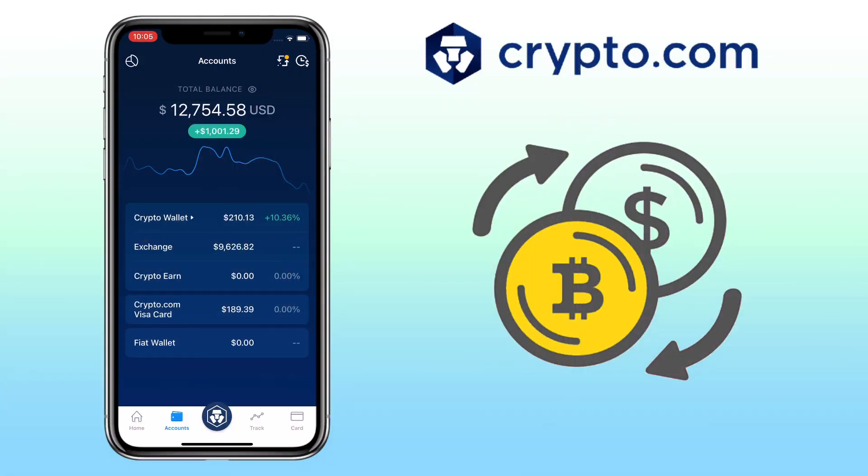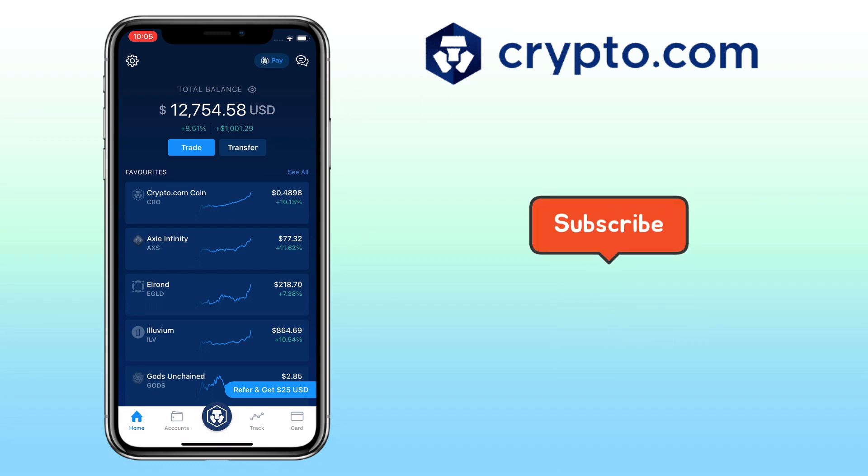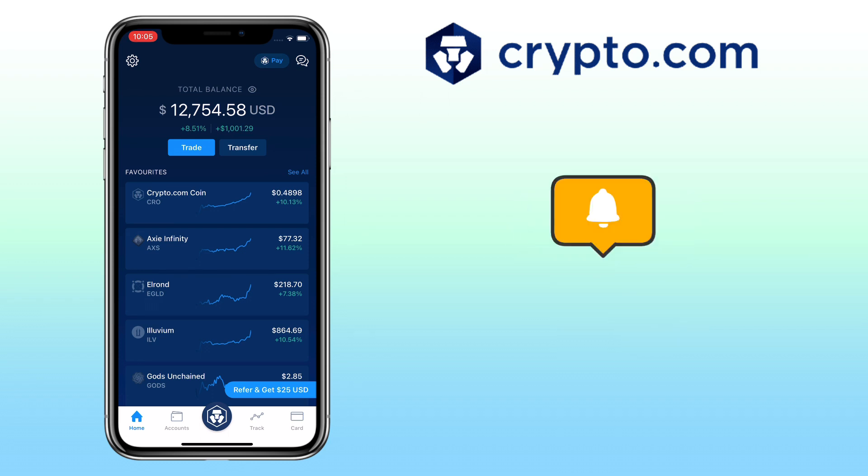That's how you buy cryptocurrencies on Crypto.com app. If you have questions, feel free to comment down below. And please don't forget to like, subscribe, and hit the notification bell for more Crypto.com video tutorials. See you on my next video.